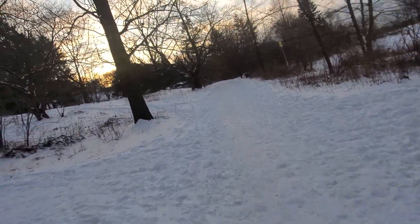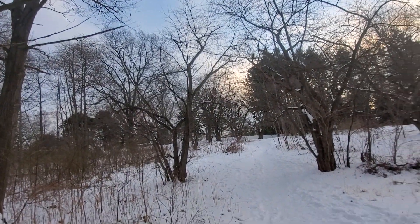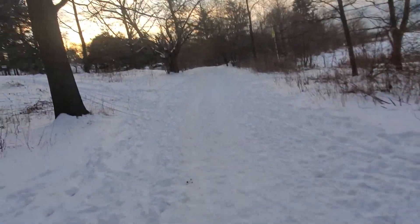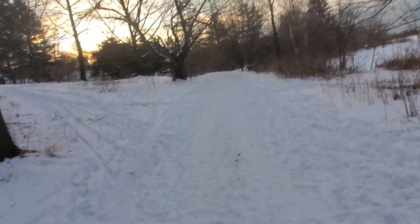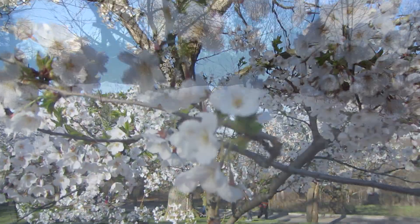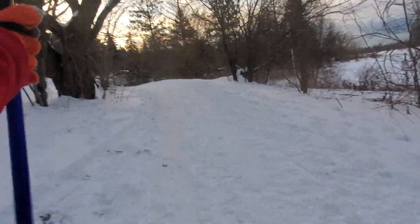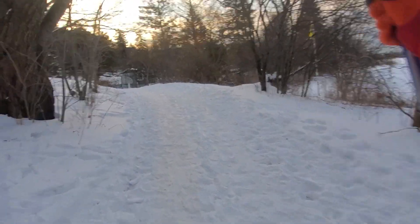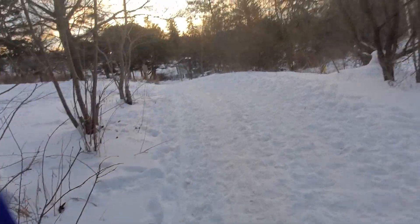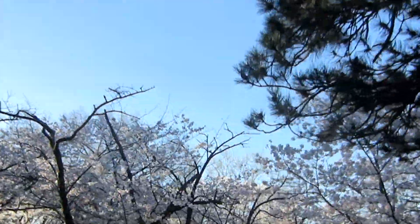So over there towards the left, that's where the Sakura cherry trees are, where many people come to experience the cherry blossoms each year at High Park. I made a video a couple of years back where I rode my bike over here to see the cherry blossoms.